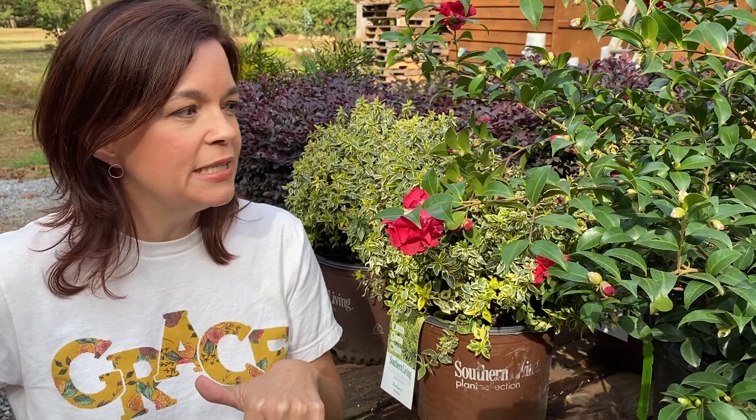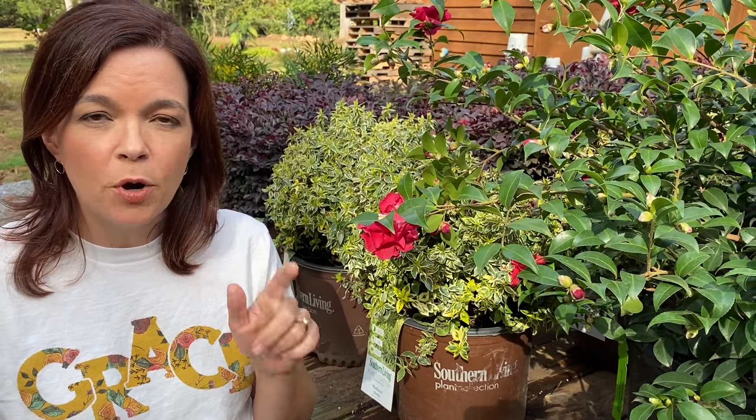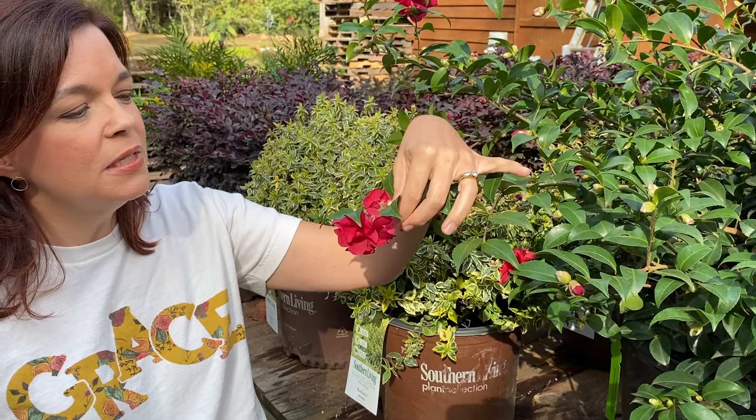We have this trailer full of gorgeous shrubs — this is all for one customer who has picked out shrubs for her new landscape. Don't forget, fall is the perfect time here in North Carolina to be planting your landscape.